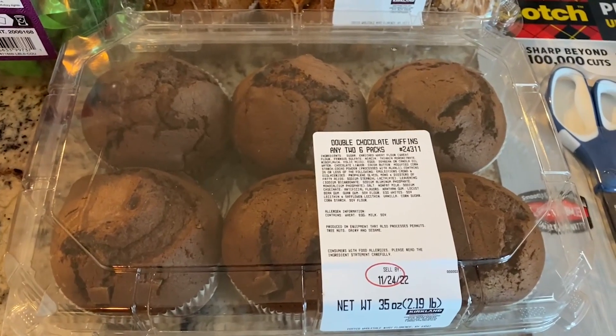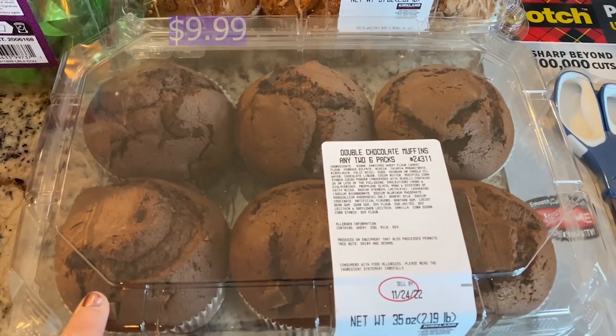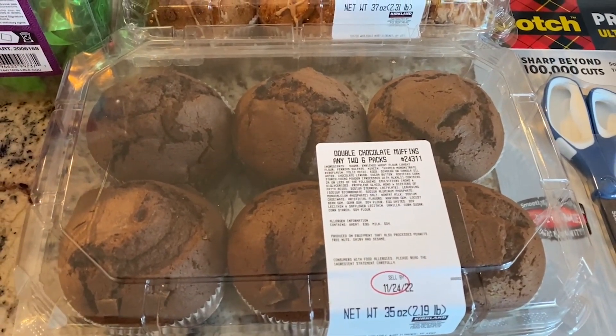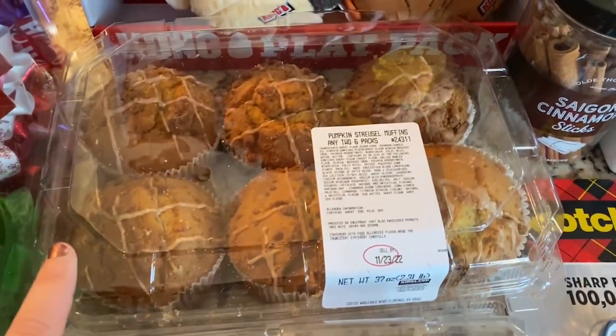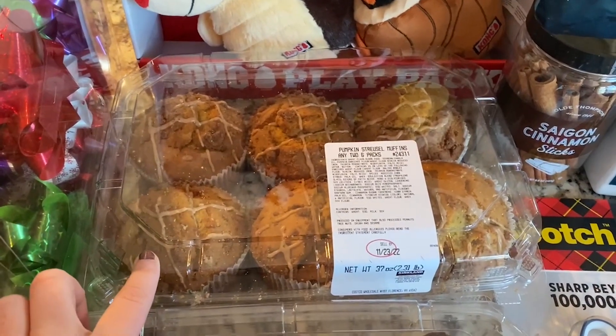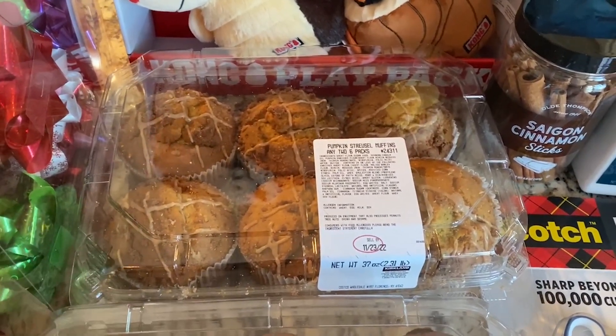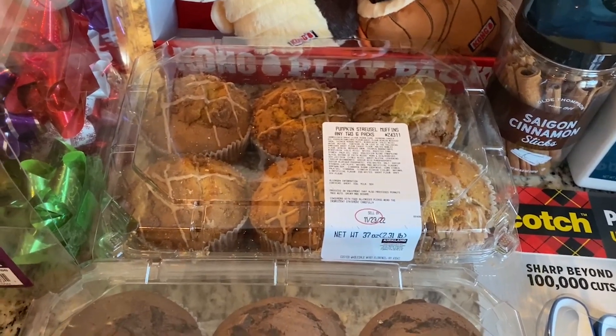Next we picked up breakfast for the week. I picked up the double chocolate muffins and then we realized when we got to the register that these are buy one pack get the second one free. So Justin ran back and picked up the pumpkin streusel muffins. We're just going to have these for breakfast since it's kind of a short week with Thanksgiving and it'll be busy, so these will be really nice.